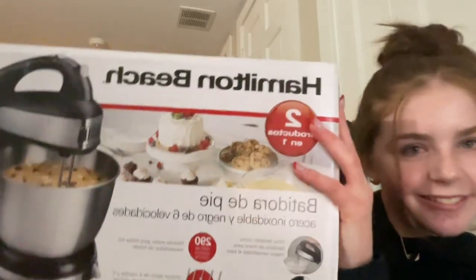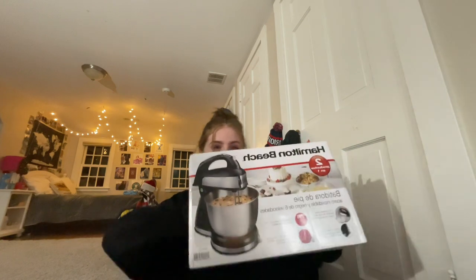The last and biggest gift I got is this Hamilton Beach stand mixer. I bake a lot — I actually baked three different types of cookies yesterday — so this is gonna be really helpful because I don't have a stand mixer. I have a handheld electric one, but not a stand mixer.